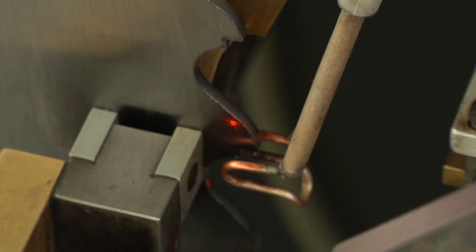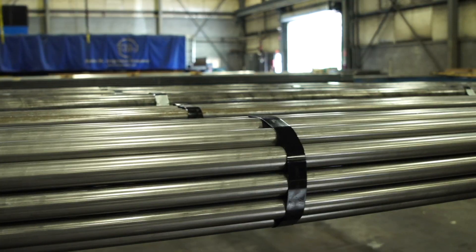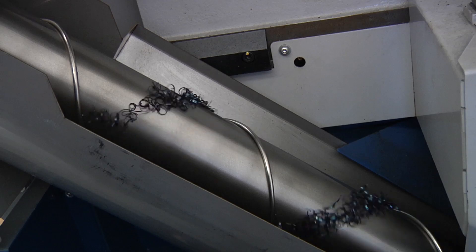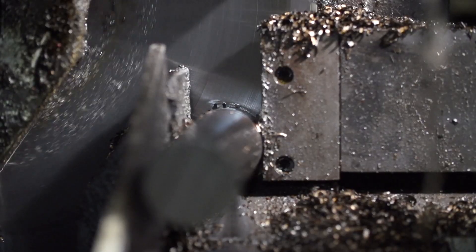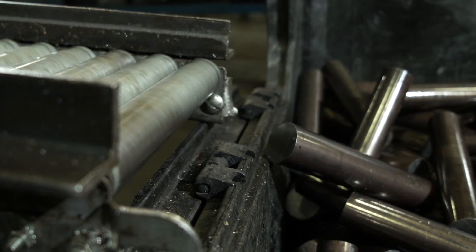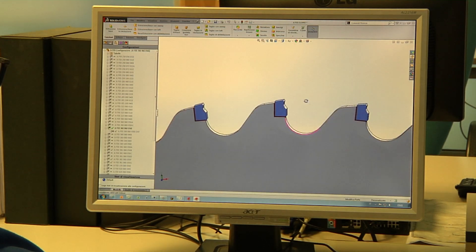The blades feature precision ground teeth engineered to be incredibly strong, to bite through carbon steels, alloys, and a variety of other metals. The blade has a thin kerf that minimizes scrap and reduces cutting forces. Stronger tips and less force means longer blade life, fewer blade changes, and less downtime.